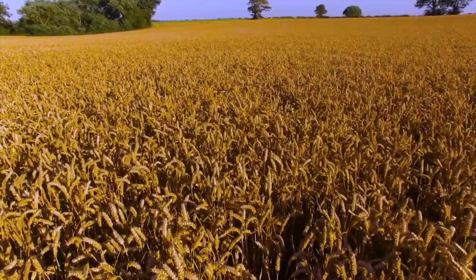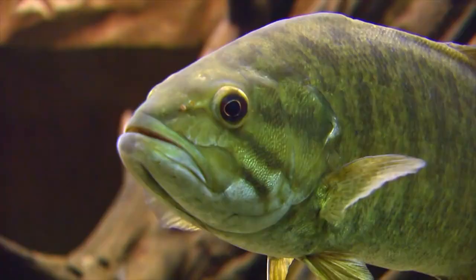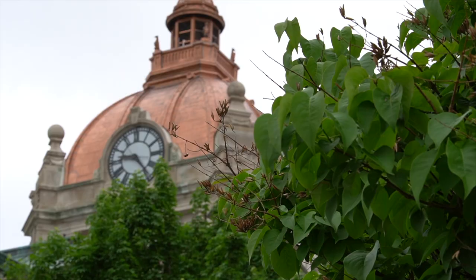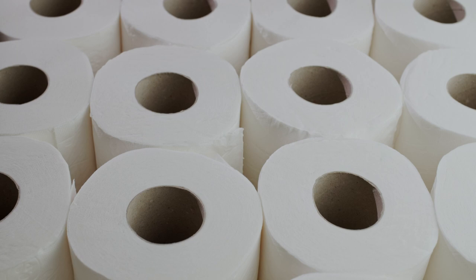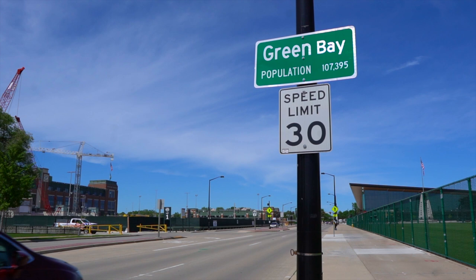Green Bay is located in northeast Wisconsin, where the Fox River flows into Lake Michigan. Green Bay has attracted people from very far back for its abundant land to farm and wildlife to harvest. Green Bay was established as the gateway to Wisconsin and grew into a center for shipping and industry such as iron, lumber, and paper — including the world's first splinter-free toilet paper. You're welcome, world.